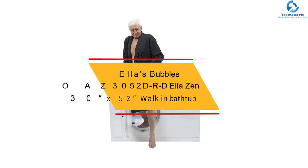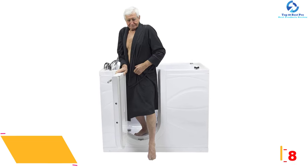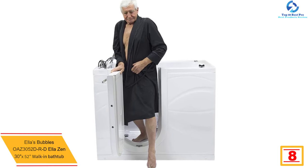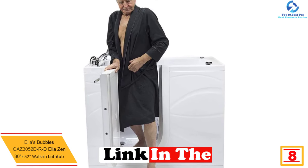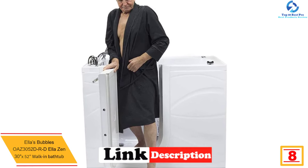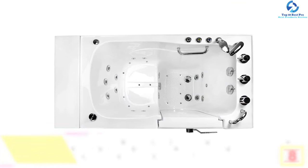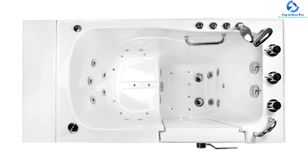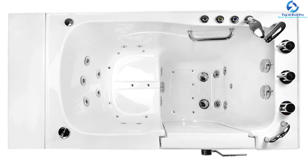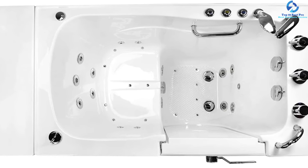At number 8, we have the Ellis Bubbles OAZ 3052 DRD, a 30-inch by 52-inch walk-in bathtub. With a wide seat of 20 inches and an outward swing door, this model is an improved choice for bathers of average size. It offers stylish design along with great functionality. It is built from gloss finish acrylic reinforced with fiberglass for durability. The auto-purge three-speed push control system of the 16-jet air therapy system removes residual water from the pipes.